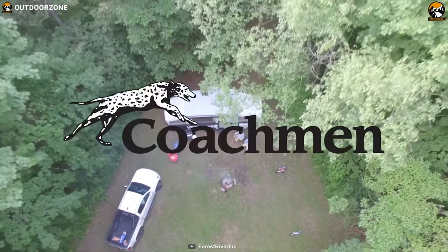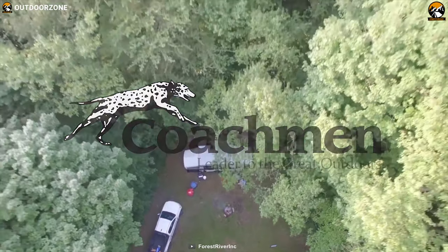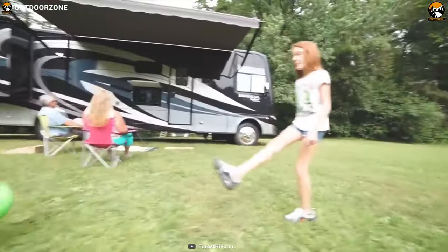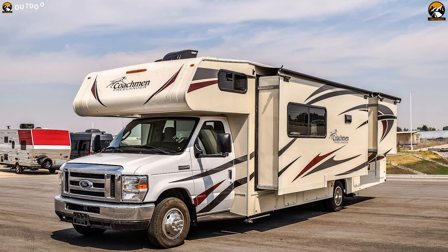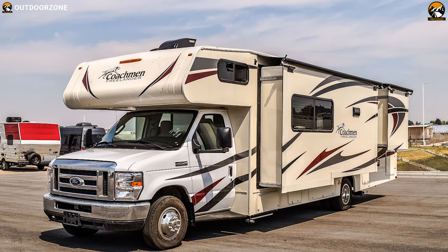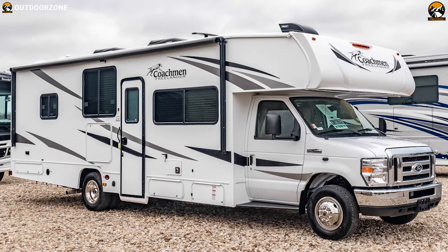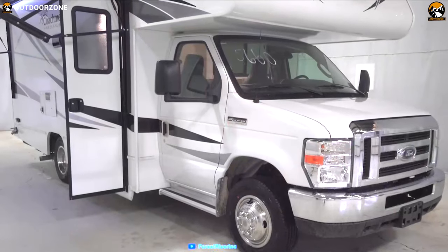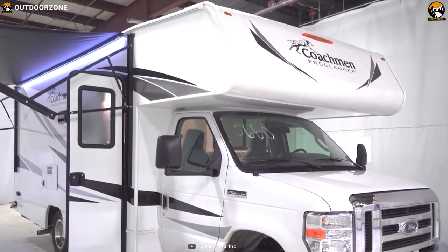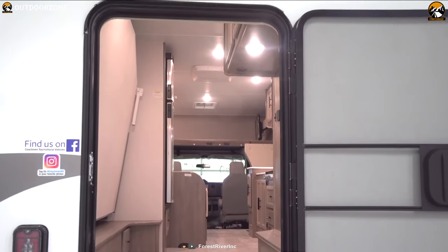Founded in 1964, Coachmen RV has been an iconic and well-known brand in the RV industry. Their RVs are one of the most favorite vehicles amongst people who love to spend their trips in an RV. The Freelander provides more factory-installed features than anyone else — unparalleled value, reliable design and quality at an affordable price. The Freelander Class C motorhome wins you over with its right balance of beauty, function and value, leading the industry in sales for over a decade.